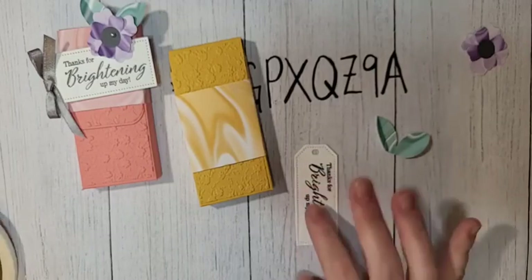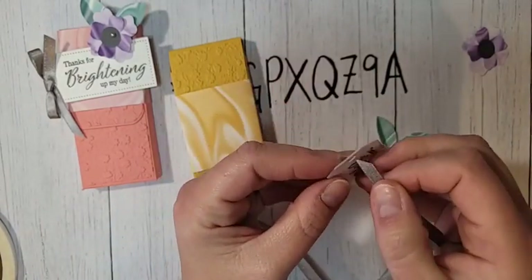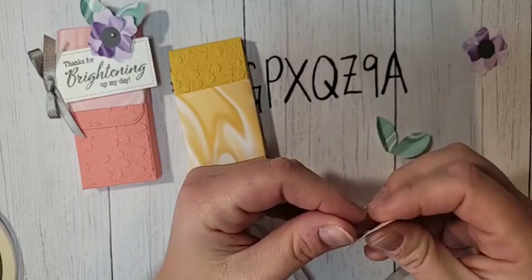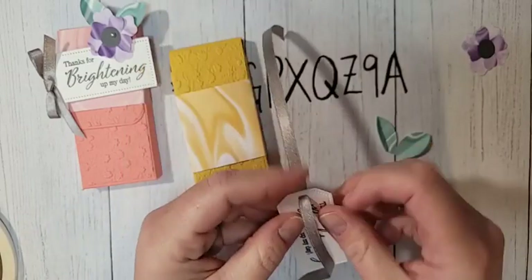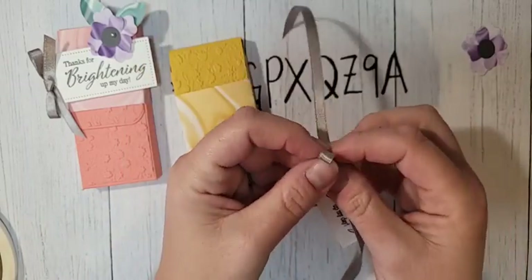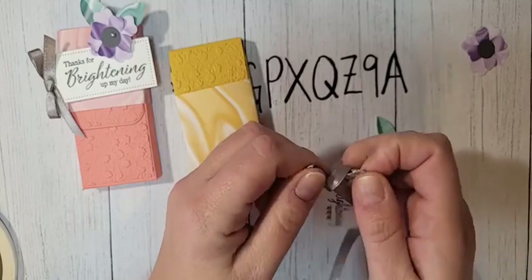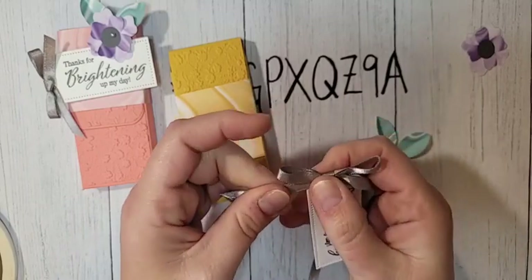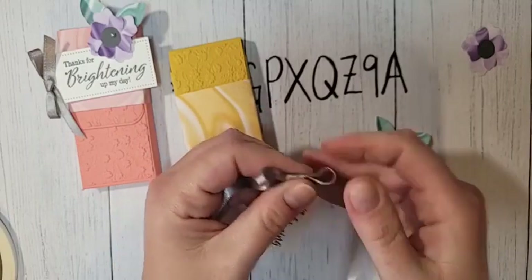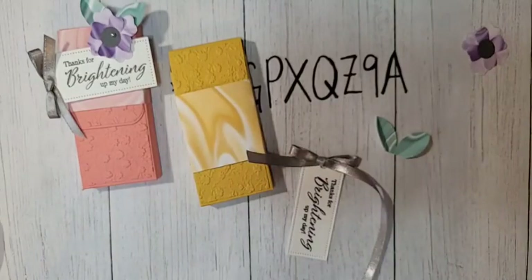Let's tie our bow on the greeting tag. I have some Gray Granite Shimmer ribbon — I'm going to stick that through my tag and not tie a knot first. I'll pull about five or six inches through and go straight to tying a bow: loop up, loop around. By doing that you eliminate a lot of bulk, save some ribbon, and it really doesn't need that extra knot. I actually tied it on the spool — I'm getting better. Normally I have to hack off a giant piece of ribbon.